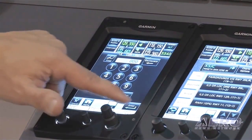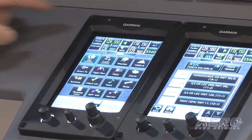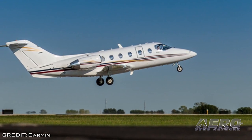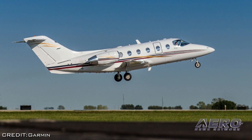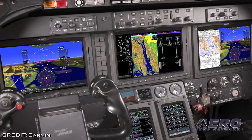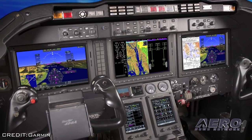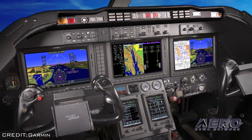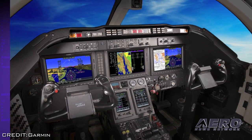The company says the G5000 modernizes the cockpit, increases aircraft utility, provides additional weight savings, exceeds next-gen requirements, and solves part obsolescence concerns. STC certification for the G5000 integrated flight deck in the BeechJet 400A and Hawker 400XP is targeted for approval in the fourth quarter of 2015.